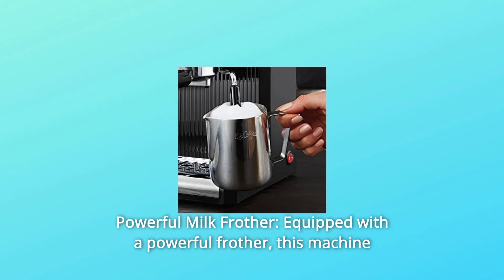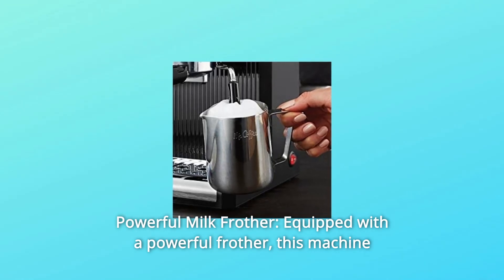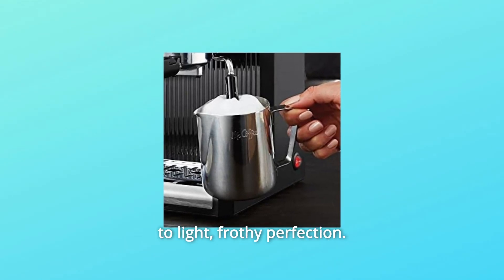Number 2: Powerful Milk Frother. Equipped with a powerful frother, this machine makes cafe-rich espressos and whips up your lattes and cappuccinos to light, frothy perfection.